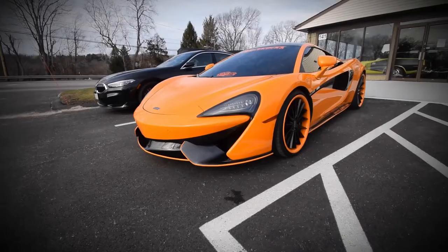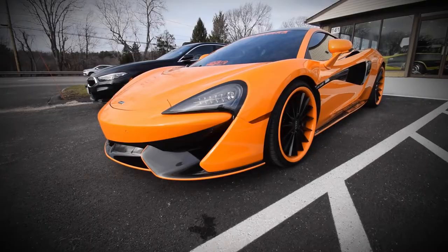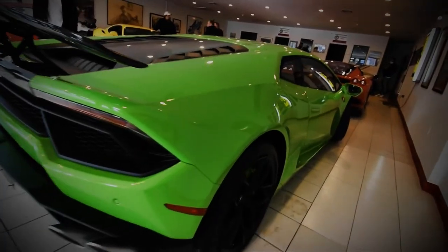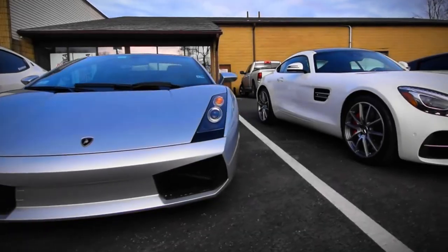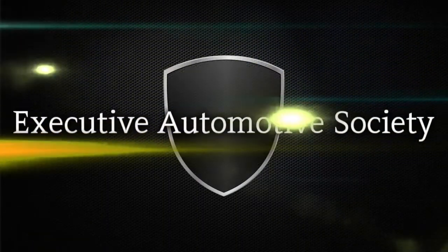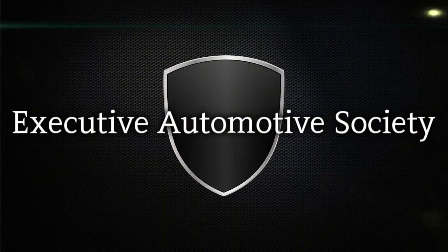Today we're gonna be unboxing a new top-secret Lamborghini chair. Hey everybody and welcome back. I'm your host Primo, and welcome to a new year.